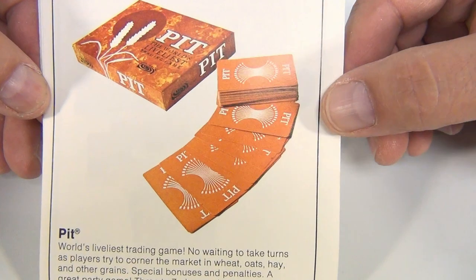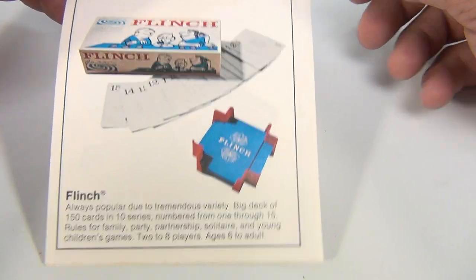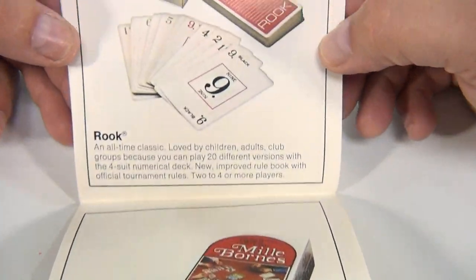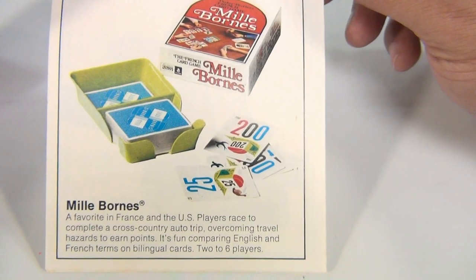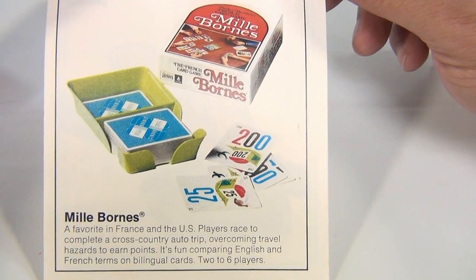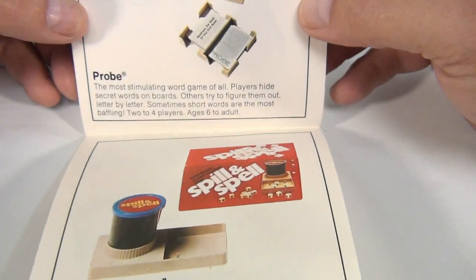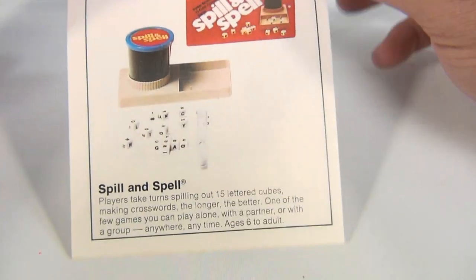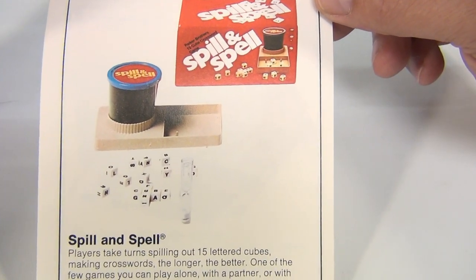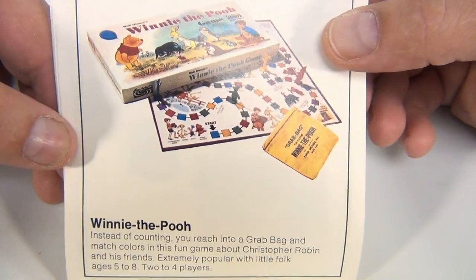Sometimes I take these brochures and search them to see if the games are out there and try to buy them to make videos. It'd be cool to have every game. Pit — no. Flinch — no, striking out on those. Rook — strike out again. Milborns — I believe we've had that one, though I don't think we have a video of it. Probe — nope, don't have that one.